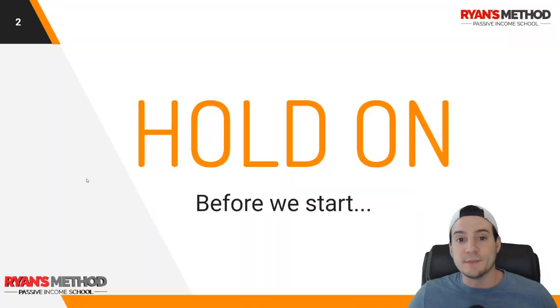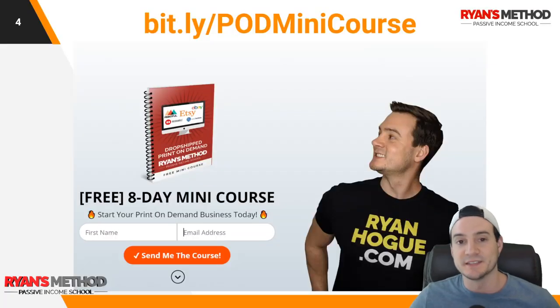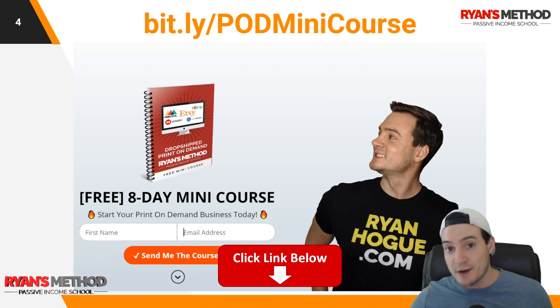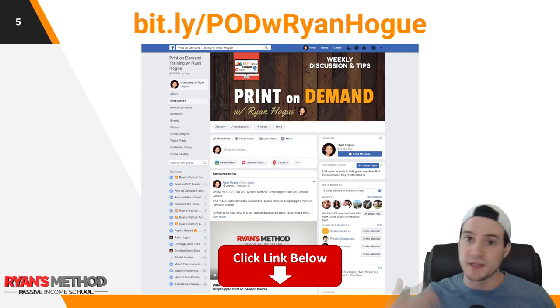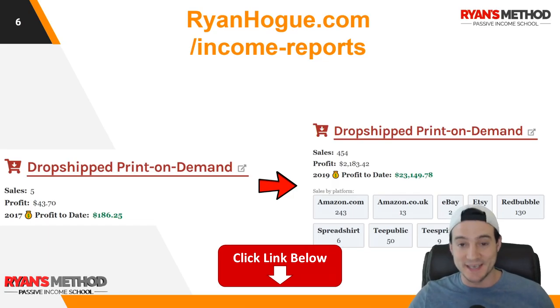Real quick — I'm Ryan Hoag. I've sold over 1.6 million dollars on Amazon to date. Links in the description: I've got a free print on demand mini course, a seven-day course delivered via email — no catches, just give me your email. I also have a print on demand Facebook group where we help each other succeed and share tips and tricks, like shifting your focus to selling masks during a pandemic.